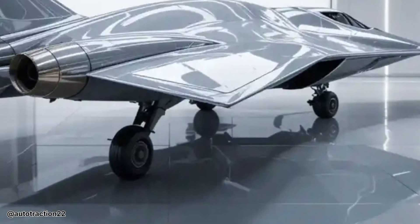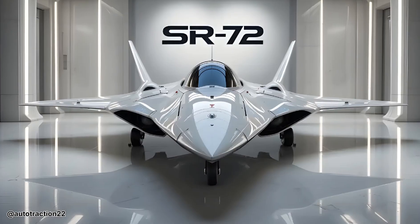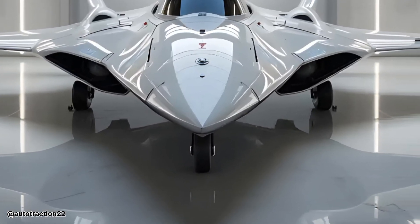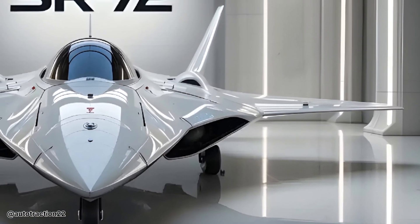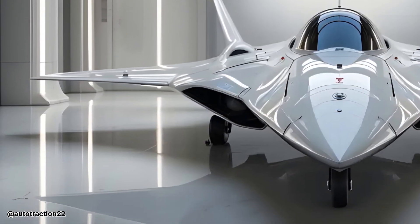As we wait for its official unveiling, one thing is certain: the SR-72 isn't just about what it is, but about what it represents — the next phase of dominance in air superiority. It could change not just how wars are fought, but how we define speed, power, and precision in the skies. That's what makes the SR-72 so thrilling to explore.